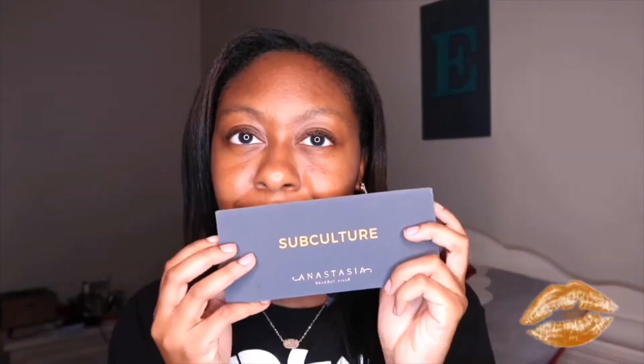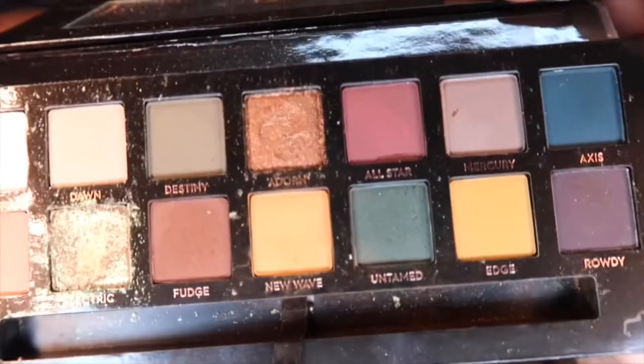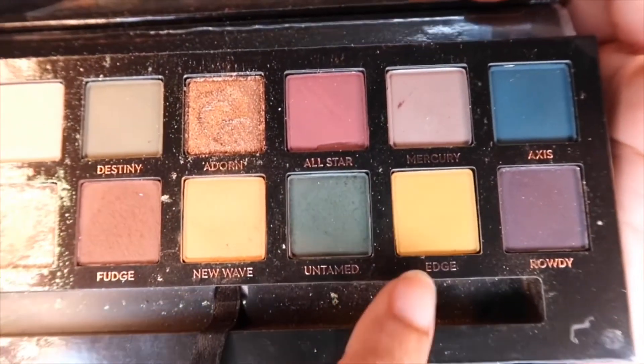Hey guys, it's Arielle and today I'm coming to you with a makeup Monday. For today's makeup Monday I will be sharing with you guys this sunset inspired eye look.